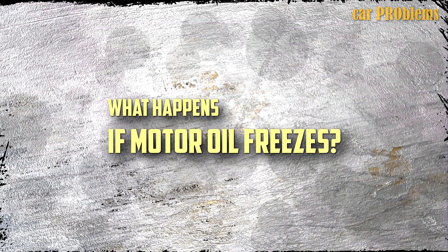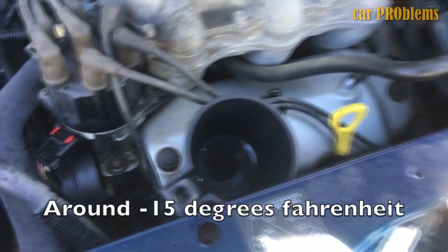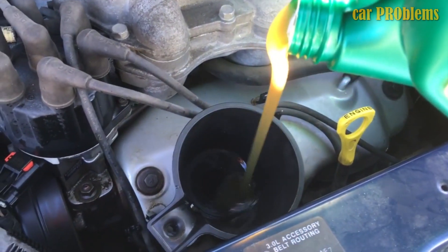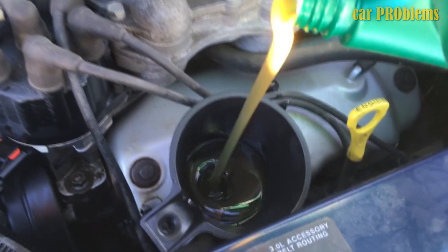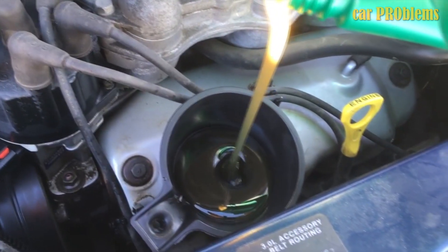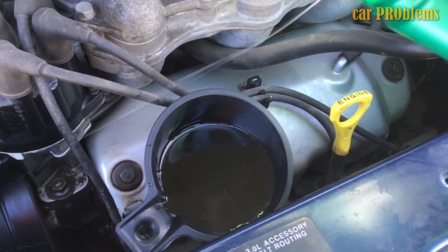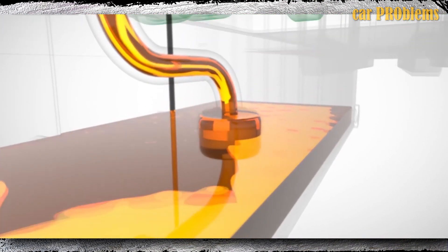What happens if motor oil freezes? Your motor oil won't freeze until very low temperatures. However, the oil loses the properties that allow it to flow when the temperature drops below freezing. This means the oil won't reach the various parts of your engine, so your engine won't get the necessary lubrication, which will lead to serious issues. Therefore, getting your motor oil to the freezing point is the last thing you want. It is crucial that you heed the advice of automotive experts on how to keep motor oil from freezing if you intend to drive in extremely cold climates.